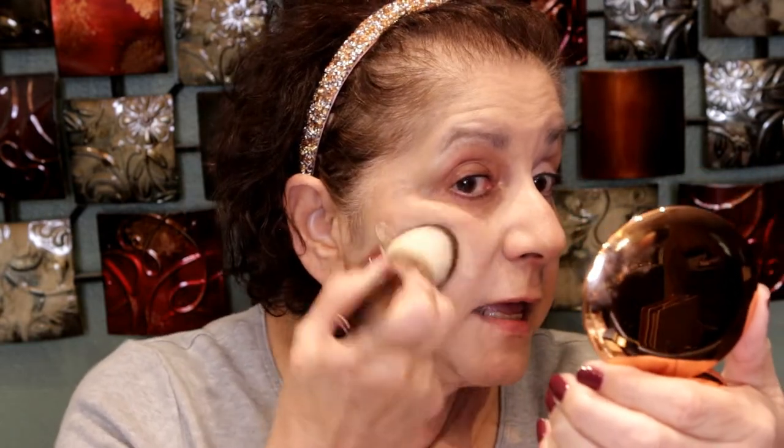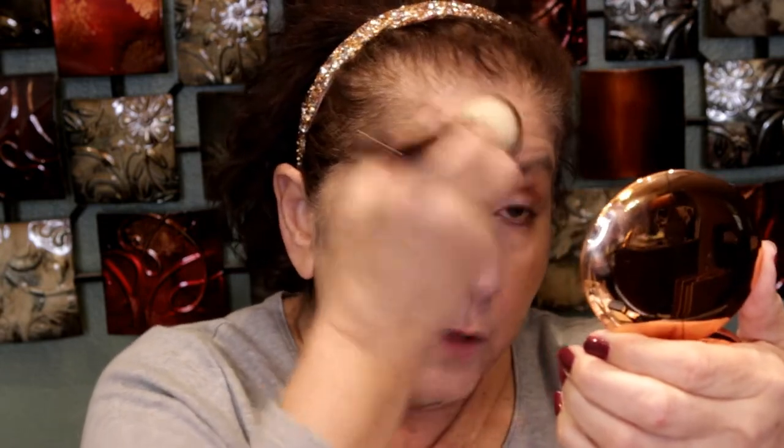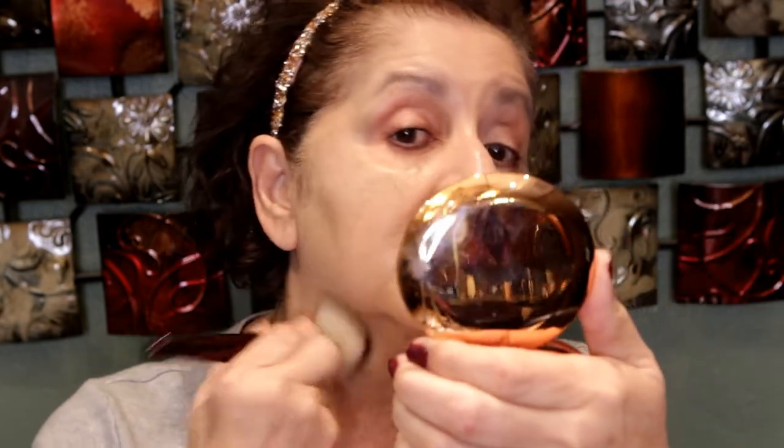I had taken the Lisa Eldridge foundation with me and used it a couple of times while there, but the day of the wedding I decided to use the NARS because I felt it had a longer wear time and more coverage — and it's waterproof. It was so hot in the church that when we got to the reception I went to the bathroom and everything looked beautiful, nothing had moved. I'm using the Bobbi Brown corrector on this side of the face.